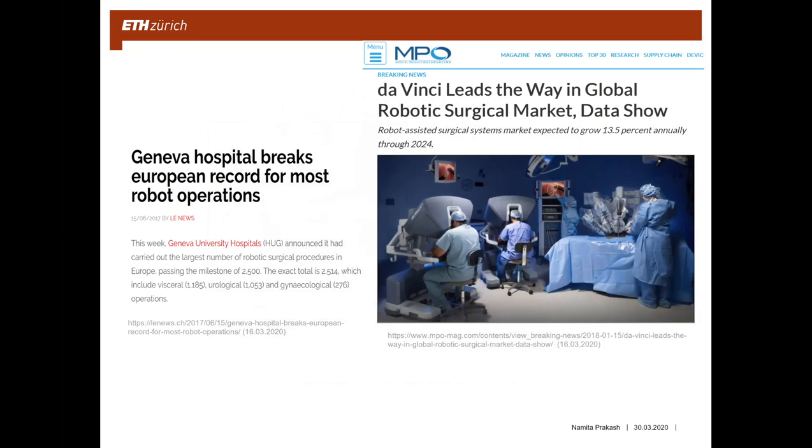It was surprising to find that there are already a huge number of surgeries done with the help of a robot. In Geneva alone, over 2,500 robotic surgical procedures were reported in 2017. By 2018, there were over 3,000 robotic platforms installed worldwide and more than 200,000 robotic procedures performed every year. The robotic surgical market is expected to grow about 14% by 2024, and had a market value of 5.4 billion US dollars already in 2018.